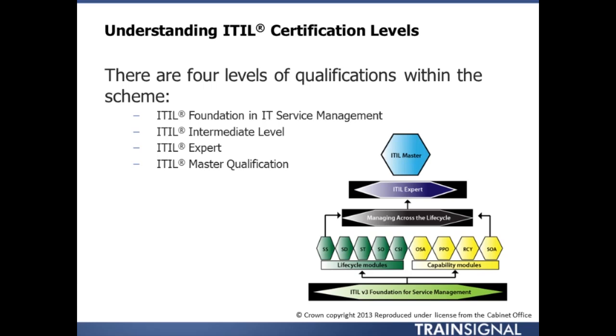On the right side are the capability modules that cover much of the same material from a different point of view. There are credit hours associated with each of the courses, and more information can be found online by searching ITIL.